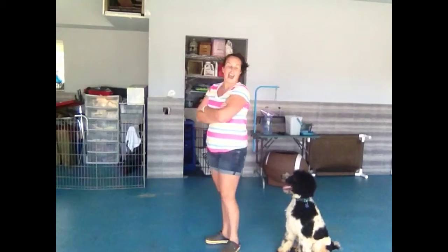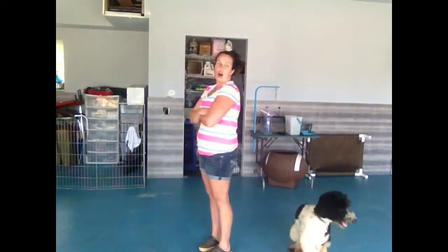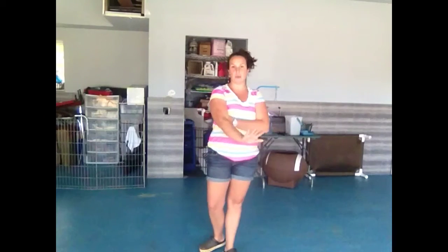Every time Duncan jumps up on me, I'm going to tell him off. I'm going to put my hands up and turn my body so that he's not getting any affection whatsoever. He knows that he's doing something I don't like. I'm going to turn my body, tell him off, and as soon as he sits down or walks away, that's when I'll be okay.